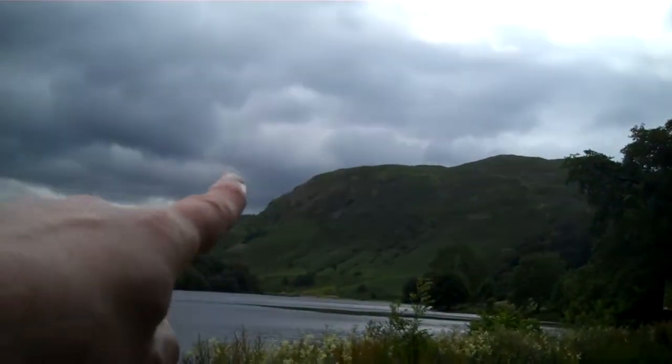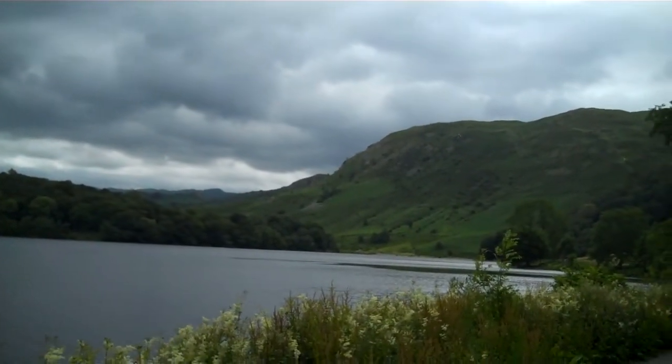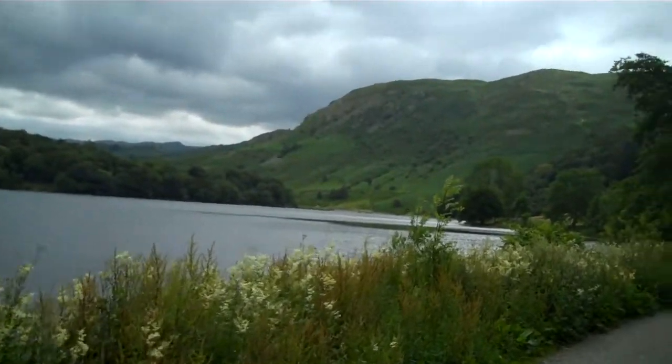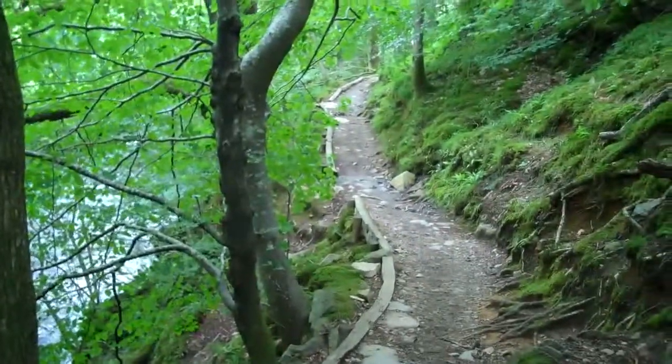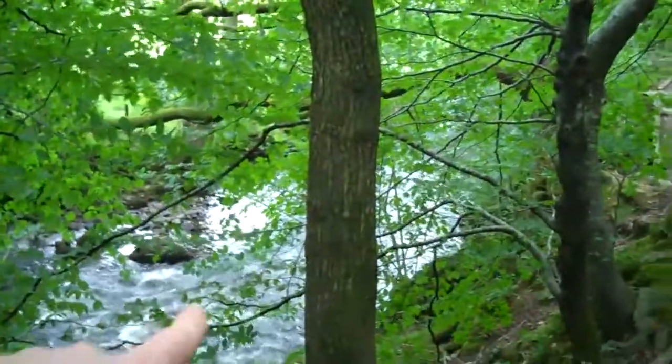So there's Loughrigg, which means it's only like an hour and then I'm finished, if that. Maybe I'll go and sit in the grass for some more time. This is the path from Grasmere to Rydal Water - this links the two.